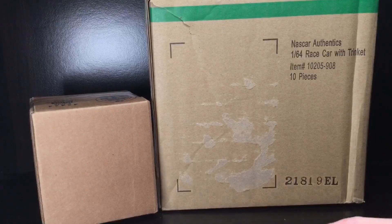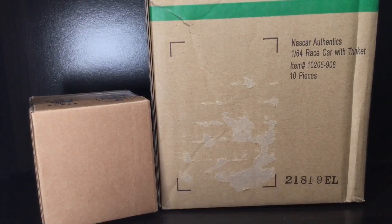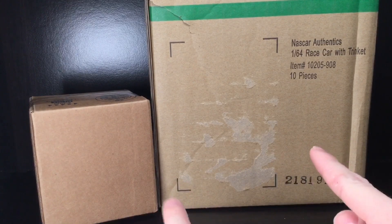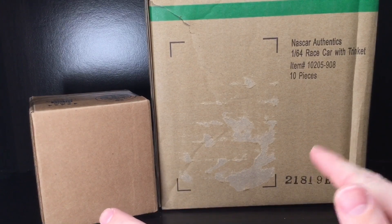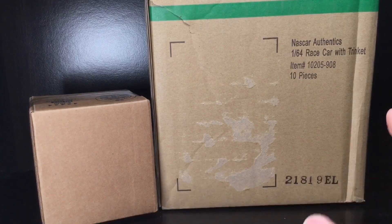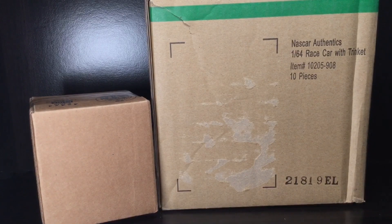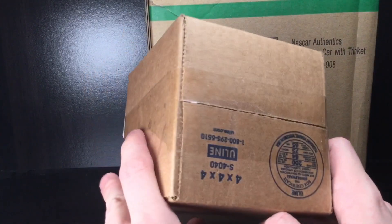Howdy folks, it is Diecast Buffet here again, welcome back to another NASCAR diecast haul. I have two packages, and let me tell you, I got some awesome brand new diecasts. We got DMPs, we got new releases, let's go.